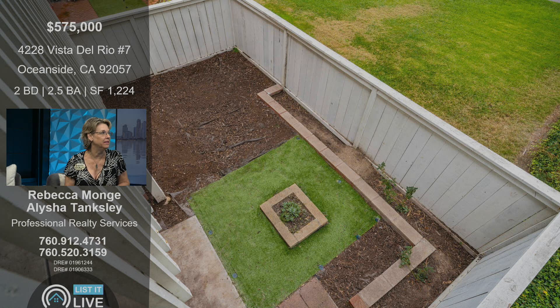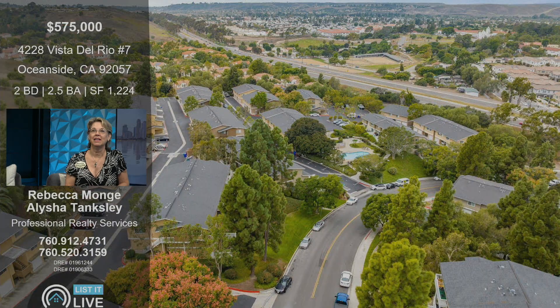There's the yard, perfect for some pets or kids. Lots of space. You can see the Mission San Luis Rey just across the way there — it's just a fantastic area. You are right there at Rancho Del Oro off the 76, so no matter where you're going, it's fast and easy. Perfect for community.